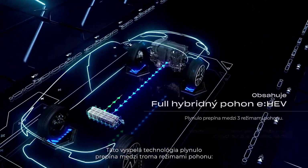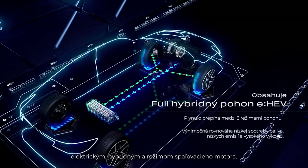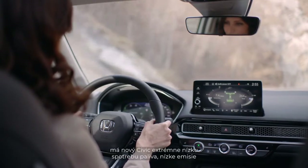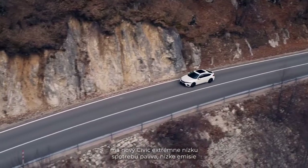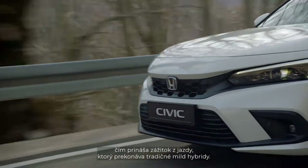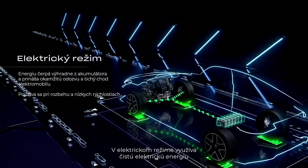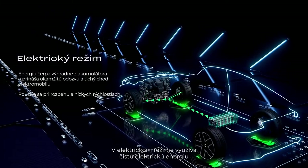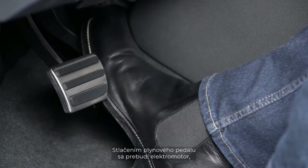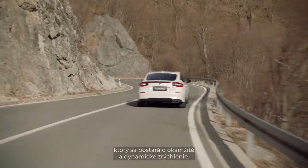This advanced technology seamlessly alternates between three drive modes: electric, hybrid, and engine drive. As a self-charging full hybrid, the new Civic has high economy, low emissions, and the ability to run entirely on electricity, providing a driving experience superior to a mild hybrid. In electric drive, it uses silent, clean electric power sourced directly from its EV battery — pressing the accelerator unleashes the electric power for instantaneous and rapid acceleration.